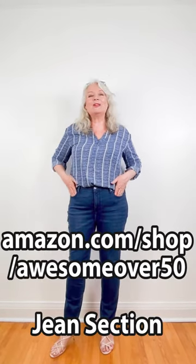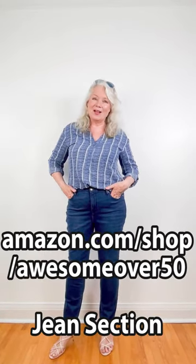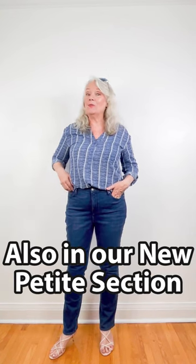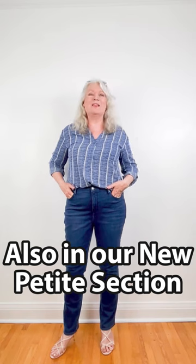You can find them at amazon.com, shop Awesome Over 50, in the jeans section. By the way, we have a new petite section as well, and you can find them there too.